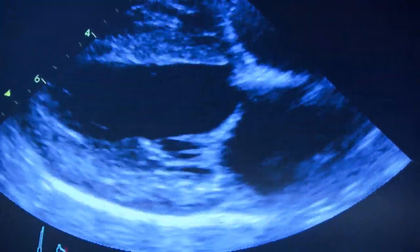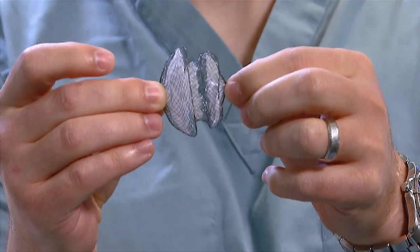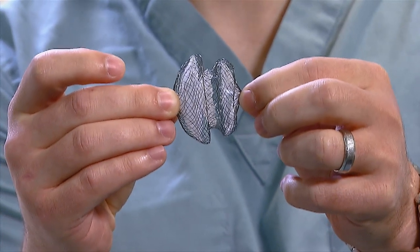Maxwell's hole was so large that the device used was the first such device that could ever close this large a hole. This is the ASO, or the atrial septal occluder. It has two discs that go on either side of the hole to close the defect in Maxwell's heart.